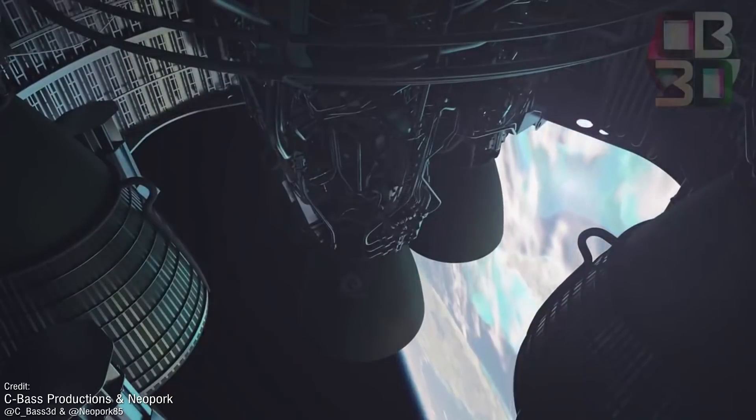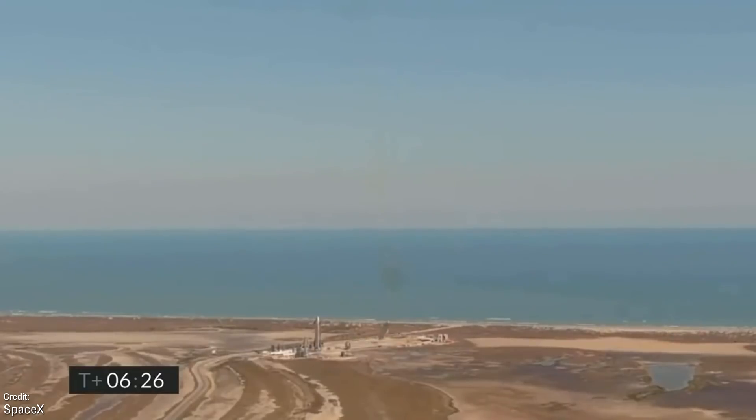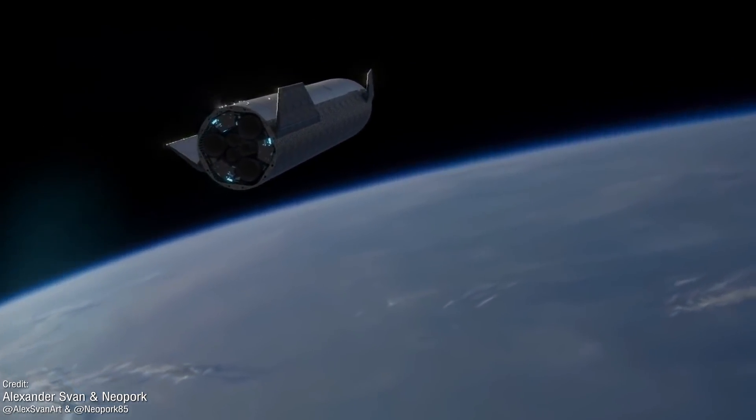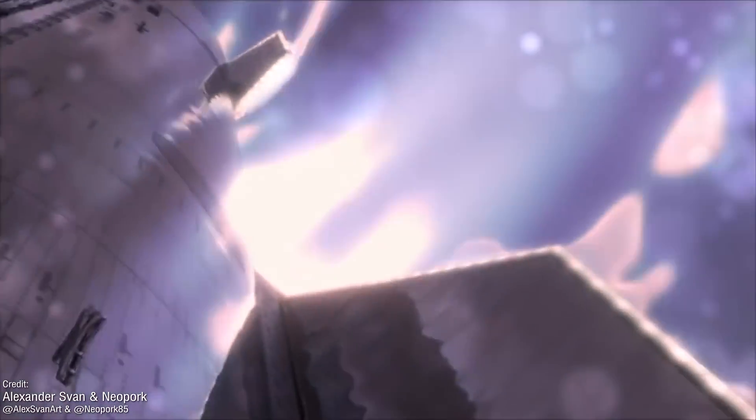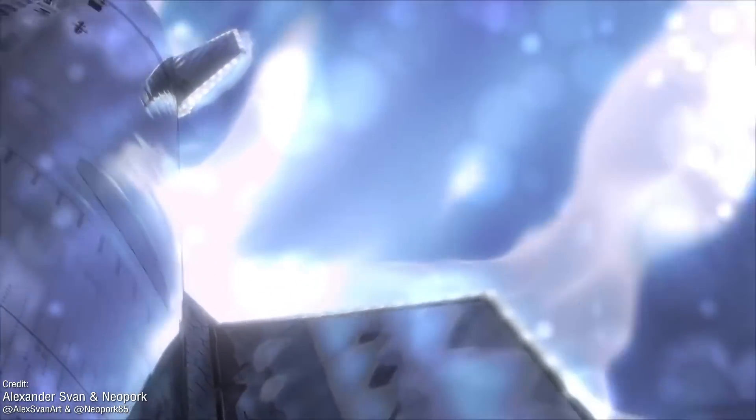Descending from orbit isn't simply a case of just falling — we know that Starships are sometimes a little bit too good at that — but rather withstanding the extreme heating effects of the Mach 25 speeds. Look at the flames on this amazing render here from Alexander Spann, showing how this might look.